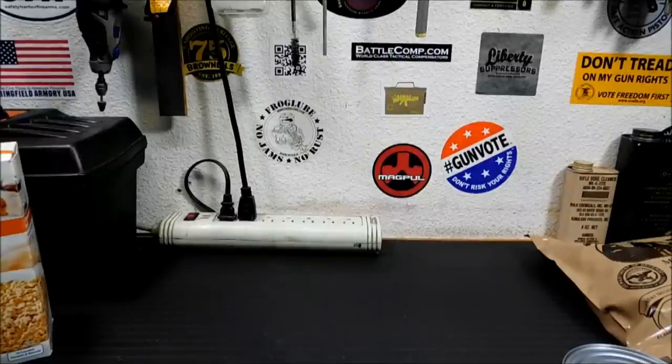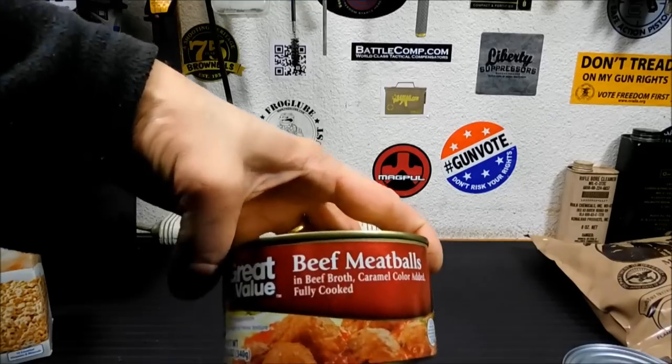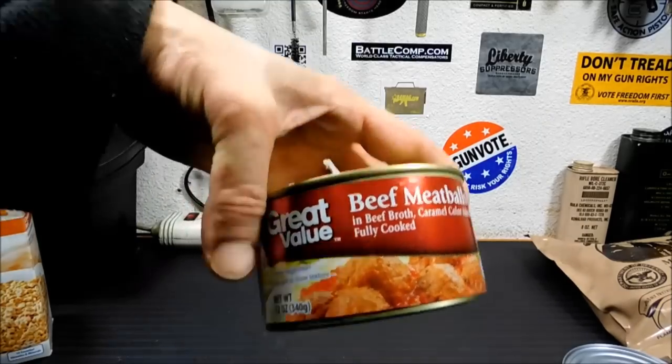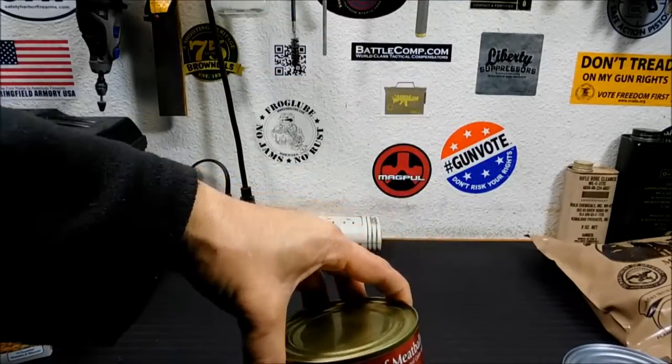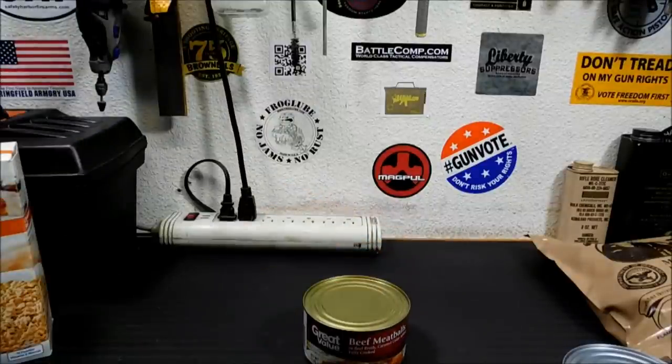On that note, because a lot of this stuff comes from Walmart since that's pretty much all we have out here — if you find beef meatballs in broth, these are really good, at least I think so. I suspect they'll last a good long time too.